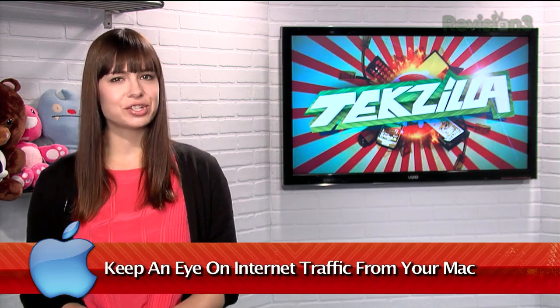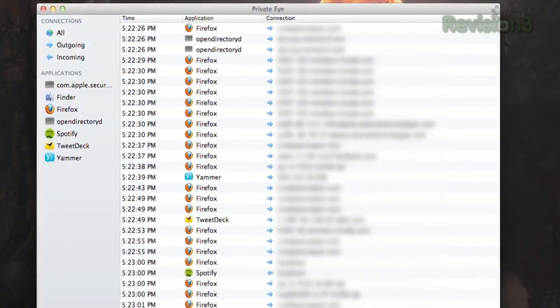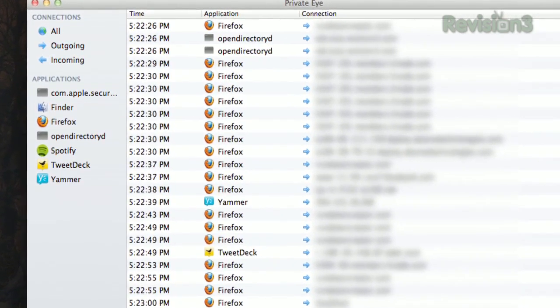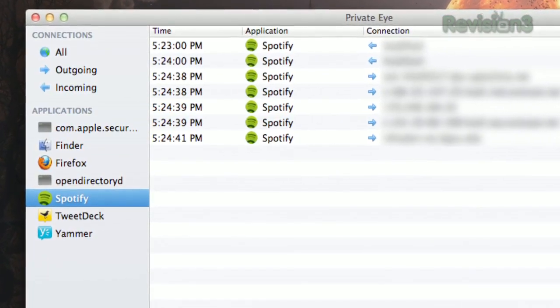Have you ever wondered which applications are talking to the internet when you're not looking? Well, if you have a Mac, check out Private Eye, available at RadioSilenceApp.com. It's simple — just install the app and it'll show you each time an application pings the internet with a timecode attached. You can view just a single app by clicking on it in the left-hand sidebar and it'll display just the entries from that program.